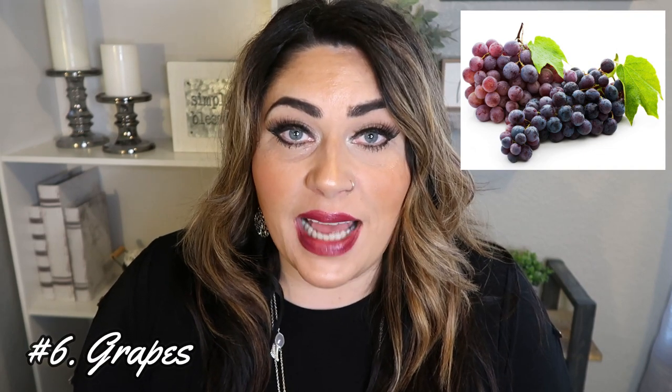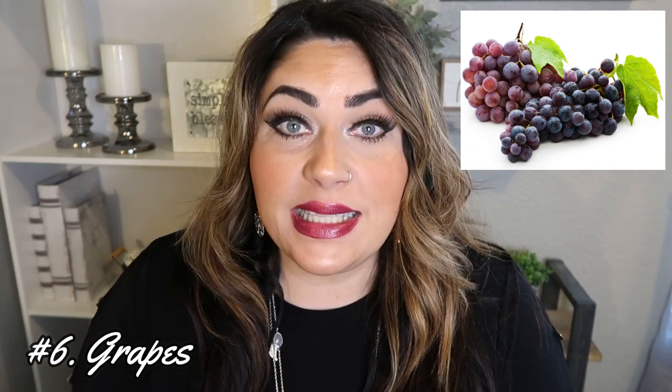Number six on the Dirty Dozen are grapes. We eat the entire grape — 96% of grapes tested were full of pesticides. Those pesticides live in the skin, and all we do is pull them off the stem and pop them in our mouth. They're sweet, delicious, and crunchy, they fuel us with energy and cure our sweet tooth — but they also have a lot of pesticides we shouldn't be eating. Grapes should always be purchased organic.